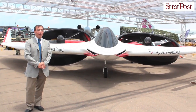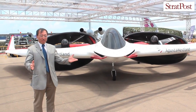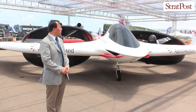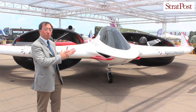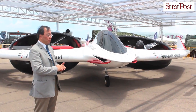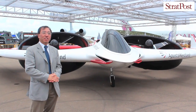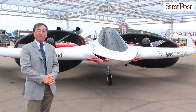Why are we doing this? AgustaWestland — now called Finmeccanica Helicopter Division — has three business models: we want to be the world leader in rotorcraft, the world leader in tilt rotor technology, and the world leader in RUAV, the Rotary Unmanned Air Vehicle. Project Zero became a very good technology demonstrator for all three. We developed control laws and learned many things about tilt rotor technology, and we synergized with the Rotary Unmanned Air Vehicle program, which has been developing for the last five years.